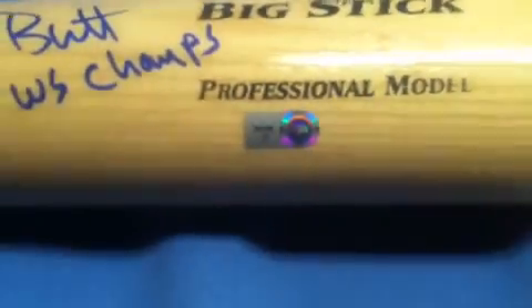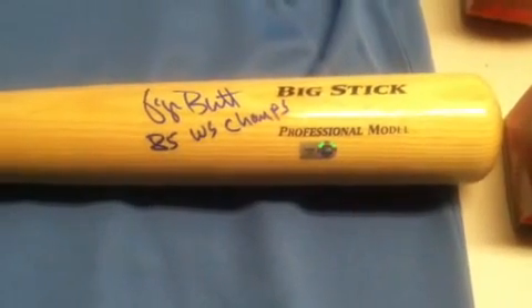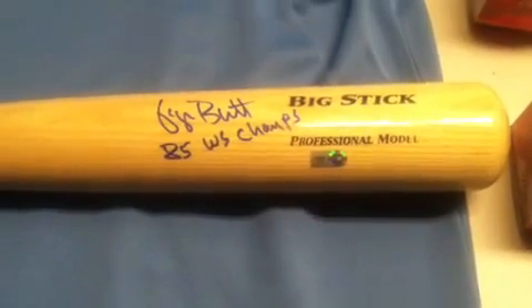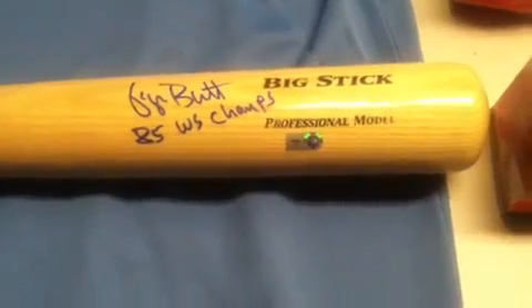All the Brett items that you'll see are all Major League Baseball authenticated. It comes with that unique hologram number FJ792436. What that means is all of the Brett items you'll see here were signed in front of the Major League Baseball Authenticator. That hologram number is verified at MLB.com. It tells you the item and the date that it was signed. It's the most sought-after authenticity for Major League Baseball items.